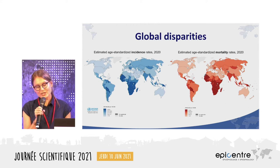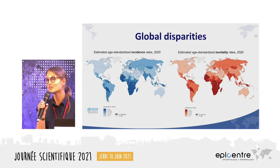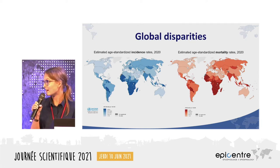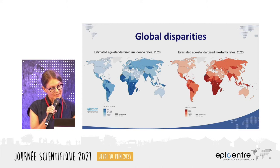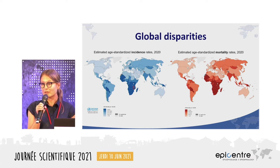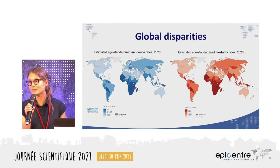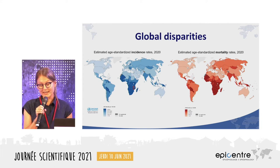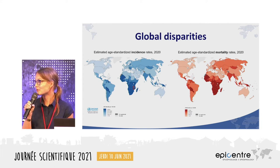The routine implementation of cervical cancer screening and the introduction of HPV vaccination has really decreased the burden in high-income settings, leaving about 90 percent of global cervical cancer deaths now occurring in low and middle income countries. Malawi actually ranks second worldwide for both the highest cervical cancer incidence and cervical cancer-related mortality.